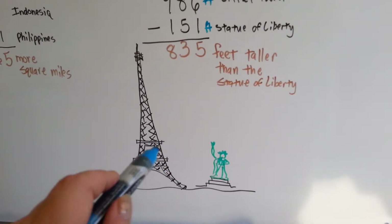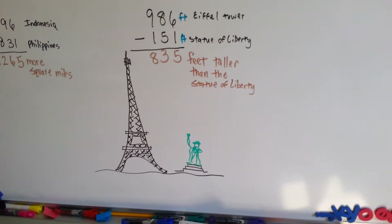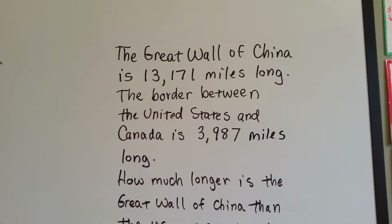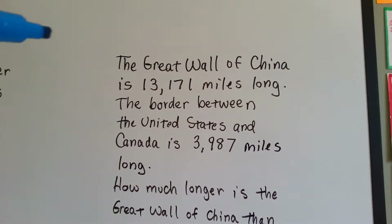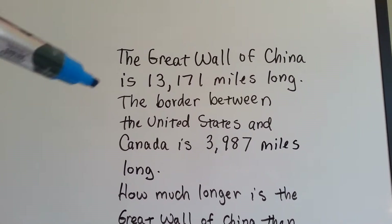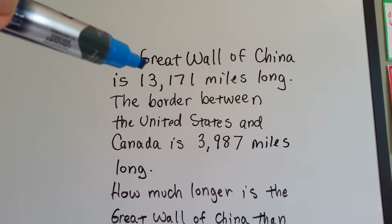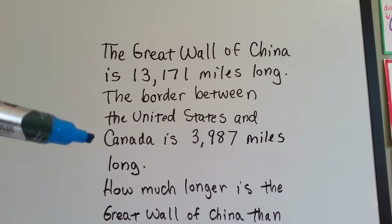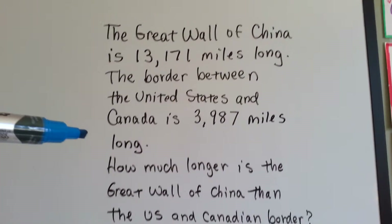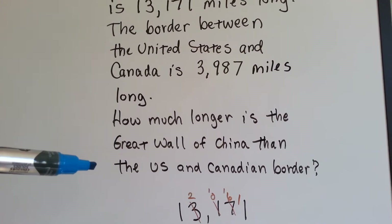Did you know that France gave us the Statue of Liberty as a gift? Yeah, they did. It came over in pieces and was put together and built in the harbor. The Great Wall of China is 13,171 miles long. The border between the United States and Canada is 3,987 miles long. How much longer is the Great Wall of China than the U.S. and Canadian border?